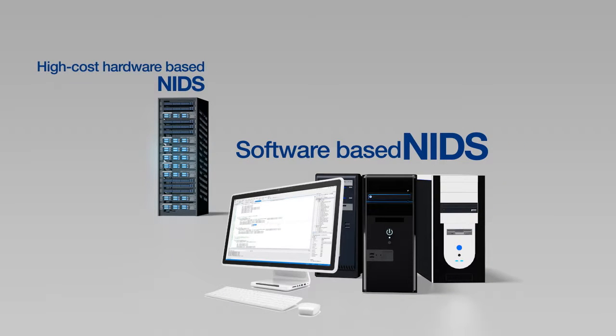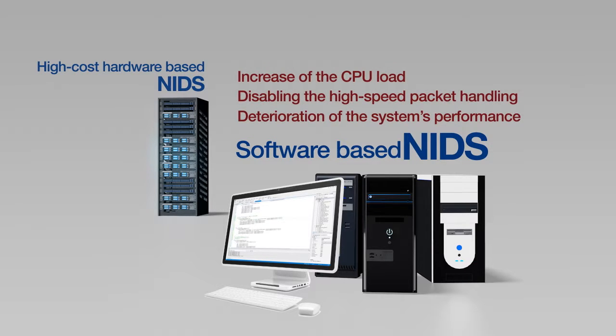Unlike exclusive hardware-based NIDS, the existing software-based NIDS, including the representative SNORT, does not offer satisfactory performance.